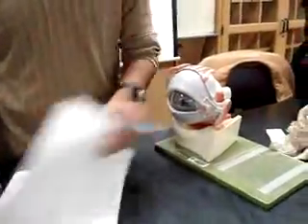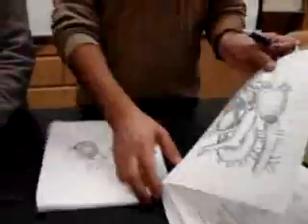All right, so on your sheet, which most of you are not looking at, and then they cry when the exam comes out. All right, here we go. So I hope you guys went over your urinary system by yourselves.